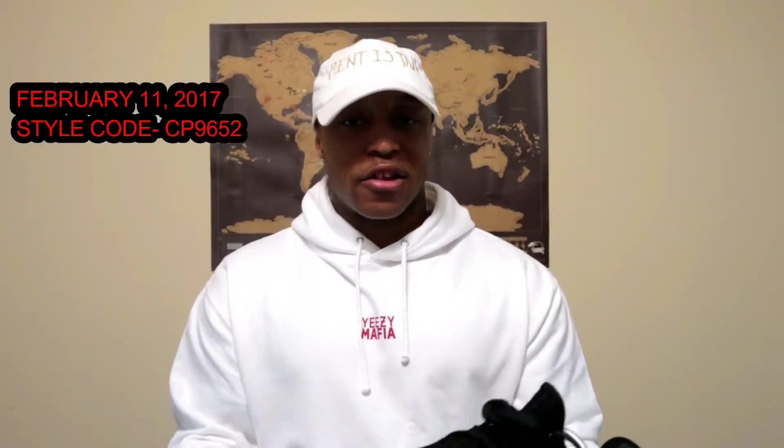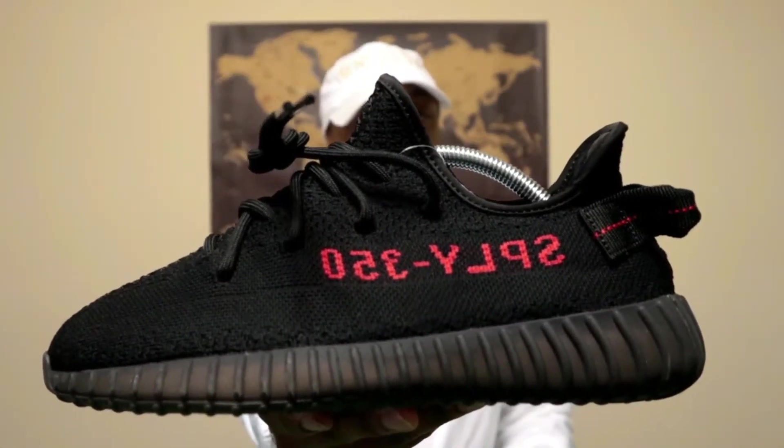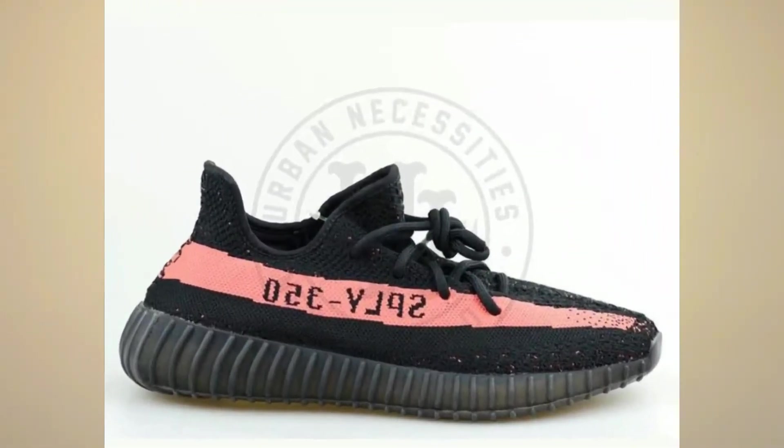I copped this one from Champs Sports online — it took a while since the sites crash often, but you have to be persistent. You have that all-black upper, the '350 Supply' lettering in red, and red on the heel tab as well. This is a shoe you can wear with most outfits since it's basically all black. The Core Reds with the full stripe are more of a bread color, while this one has just a little bit of red, so I wouldn't call these breads.